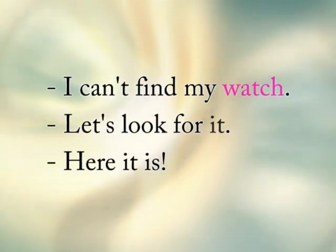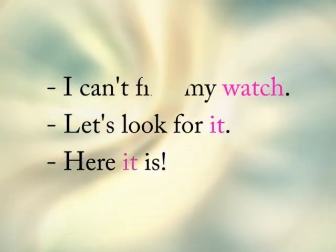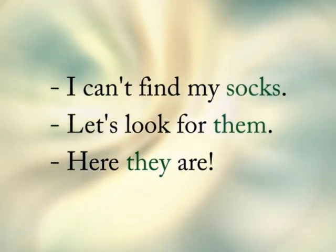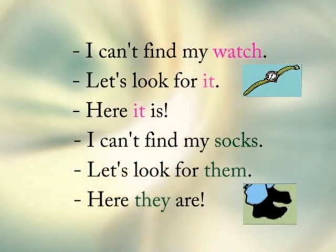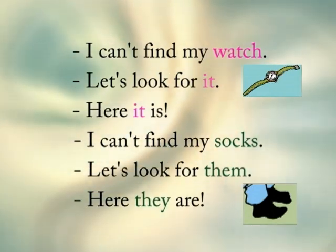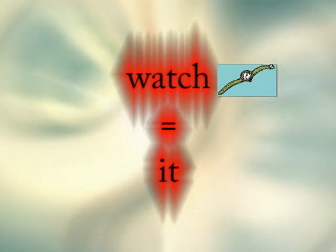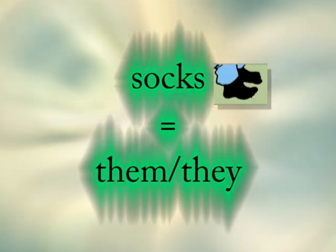I can't find my watch. Let's look for it. Here it is. I can't find my socks. Let's look for them. Here they are. What do you think is different about the two examples? The first one talks about one watch. The second one talks about socks — more than one. So in the first example, instead of saying 'watch', we said 'it'. And in the second example, instead of saying 'socks', we said 'them'.